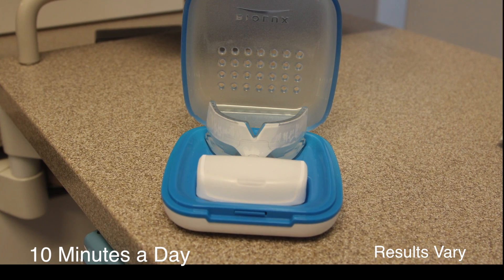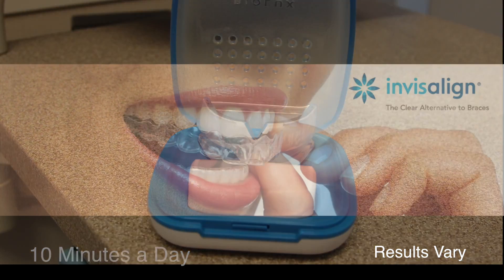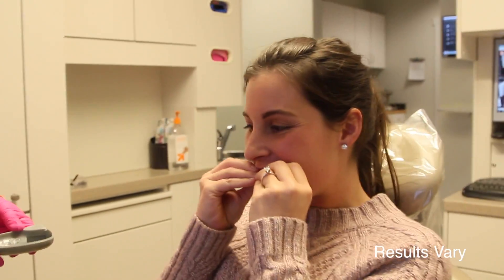Alex is also using the new OrthoPulse trays along with her Invisalign aligners. The new OrthoPulse trays speed up the straightening process by another 50%, so a normal 6-8 month period with Invisalign trays can now be done in as low as 3-6 months for Alex.